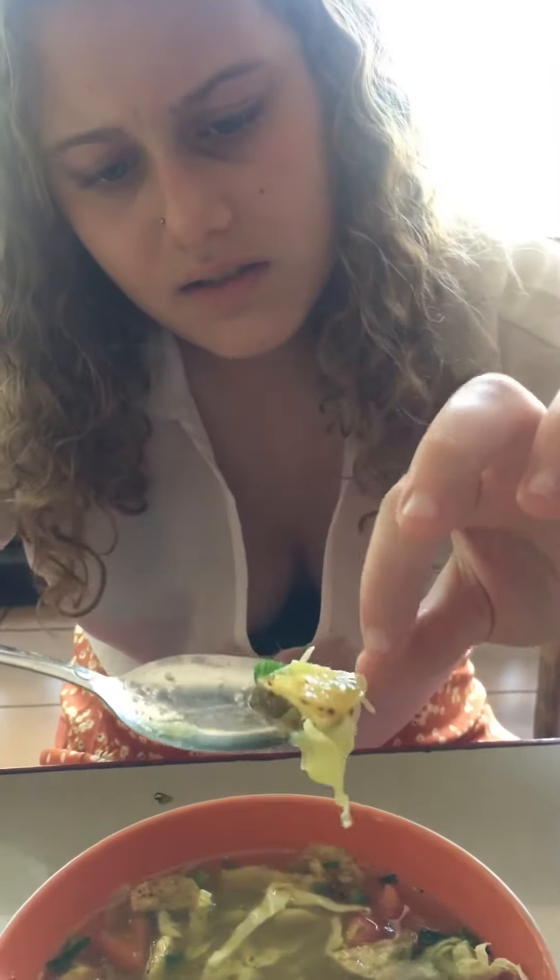I don't know what that is. It's a pigeon. Pigeon? Pigeon, yeah.